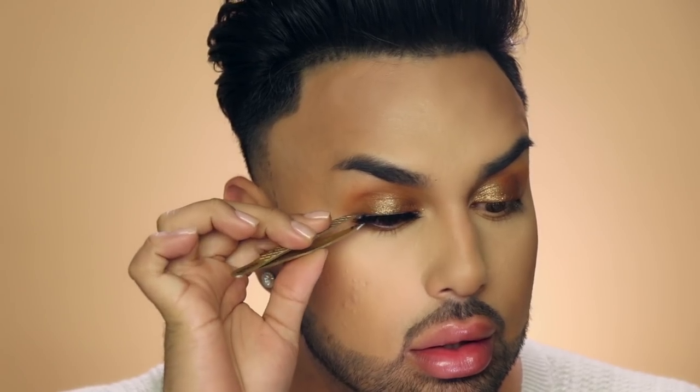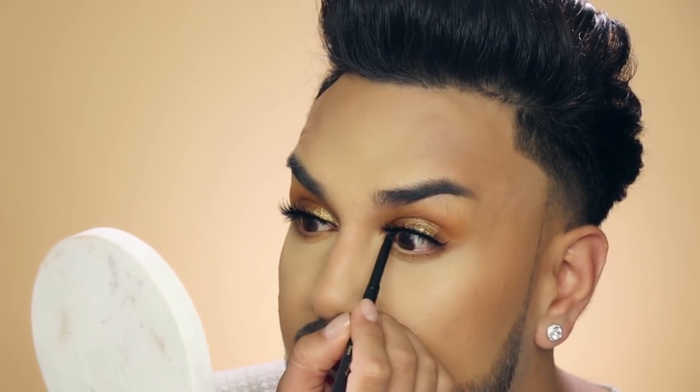For my lashes I'm going to be using these Huda Beauty lashes in style Jade number 13. I like them because they're a little dramatic but not super crazy. I pop these on my eyes to frame them and conceal any lash bands — you know when you put on a lash and you can see the skin between the lash and your natural lashes? I always use a liner to make sure it's concealed and frames the eye. I'm using this Stila Smudge Stick in the shade Stingray. It makes a world of difference, especially right in that inner corner.